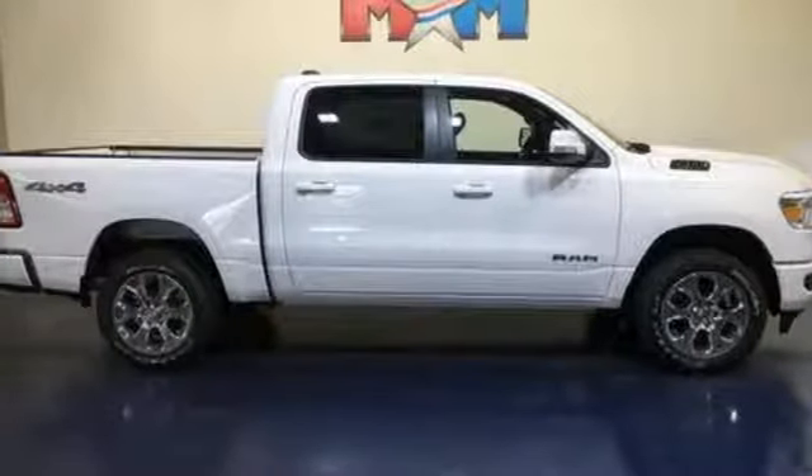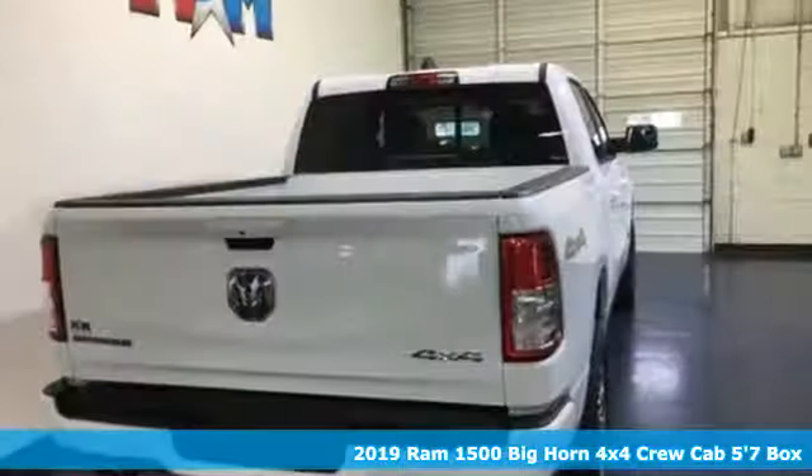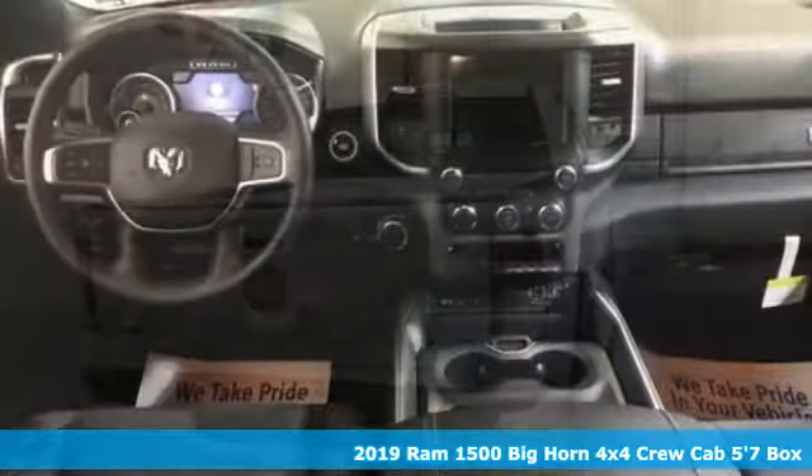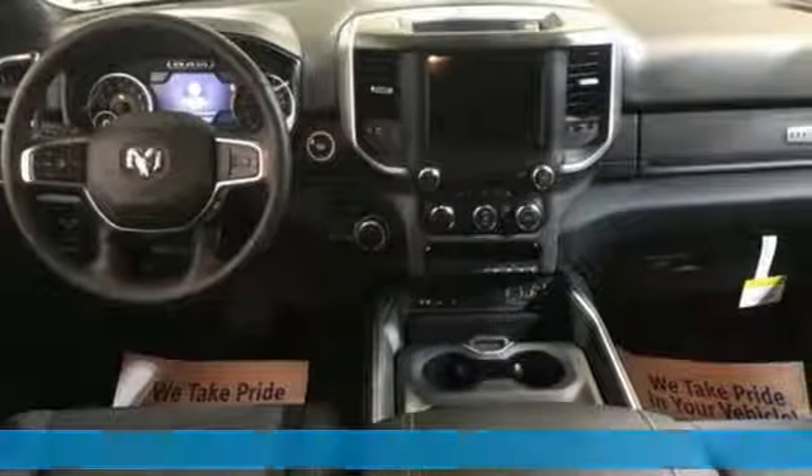Here's a new 2019 Ram 1500. It offers a legendary hauling and towing capability, sophisticated comfort with work-ready durability. It comes with all the amenities you need.